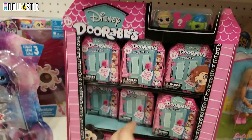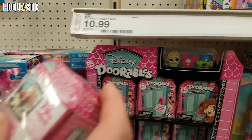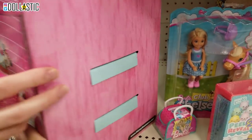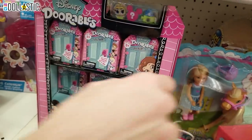Wait, can we take one out and see if there's like a list on the back? No. Maybe on the back of this box, maybe? Turn it around. No. Oh no. Oh, that Mike Wazowski is so cute though.